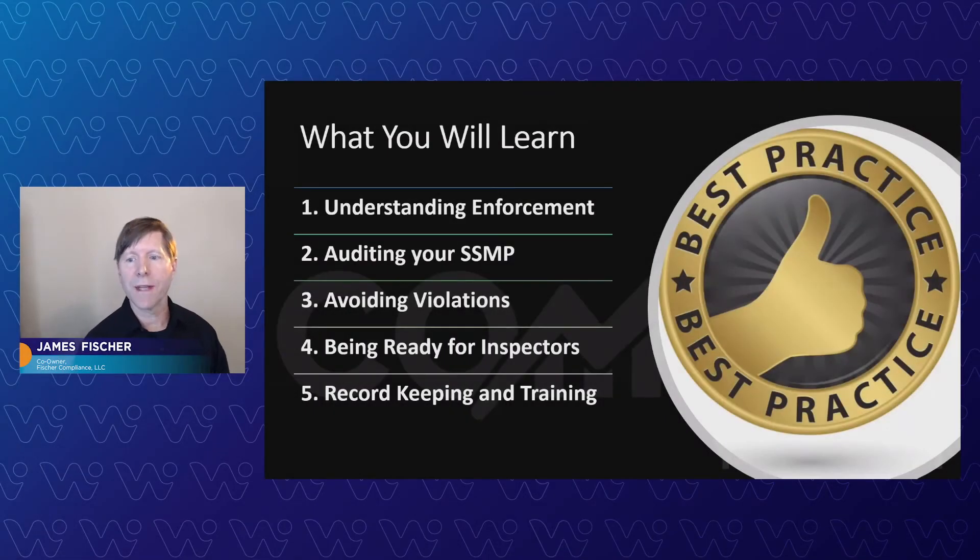Here's what you're going to learn in this training. We're going to teach you understanding enforcement, showing you exactly what enforcement looks like, where to check for it, how to stay away from it. Same deal with how to soundly assess your spill records, your audits, your SSMP, looking at everything like that to make sure it complies.